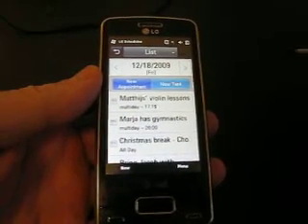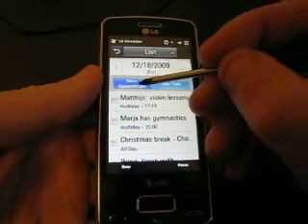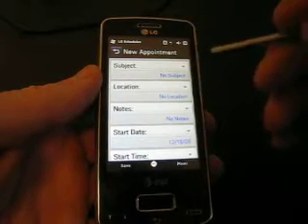Right now I'm in the calendar application — the user interface of the LG calendar application. You will see if I create a new appointment where I can say subject, location, notes.